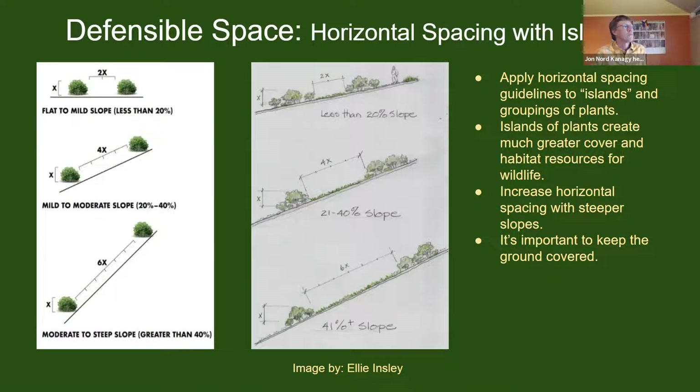This spacing diagram suggests appropriate spacing between plants, which leads many homeowners to believe they must have isolated plants with set distances between them — resulting in a checkerboard effect of isolated plants eight or ten feet apart. But this can actually be applied to clusters or islands of plants. Ellie has redrawn this to show islands of plants with appropriate spacing between them based on the maximum height of a plant in a cluster. The other diagram incorrectly suggests bare soil or a moonscape of rock.